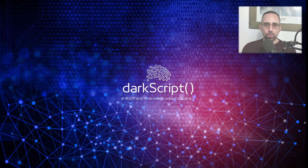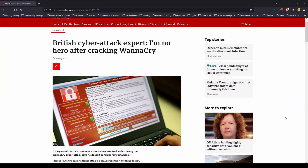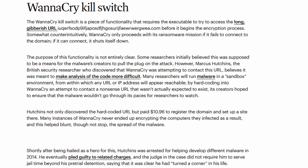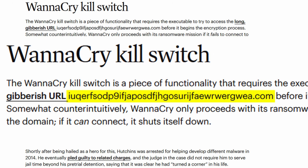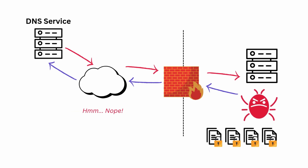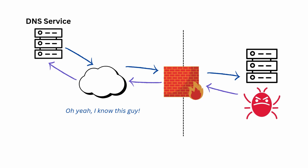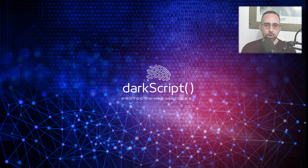Now you might be asking yourselves, how was this global menace finally stopped? Marcus Hutchins, a British cybersecurity researcher, reverse-engineered the malware and discovered a kill switch in the WannaCry code. The ransomware was programmed to contact an unregistered domain before encrypting files — it would only activate if it was unable to resolve that long DNS name. Hutchins purchased and registered that domain and effectively halted the spread of WannaCry. That move didn't decrypt data already affected, but it prevented further infections by triggering the kill switch whenever WannaCry attempted to spread from one host to another.